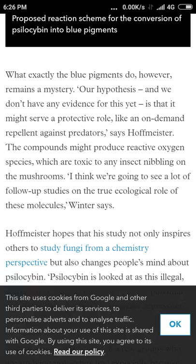Reactive oxygen species — that's a free radical — which are toxic to any insect nibbling on the mushrooms. Is that good for humans or also bad for us? Free radicals and all that — that's oxidation, right, we're always trying to take antioxidants. The compounds might produce reactive oxygen species which are toxic to any insect nibbling on the mushrooms. I think that's a very logical hypothesis.